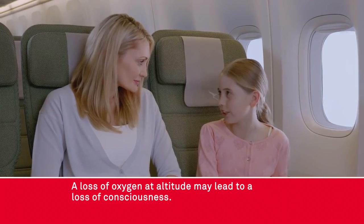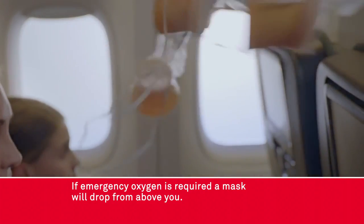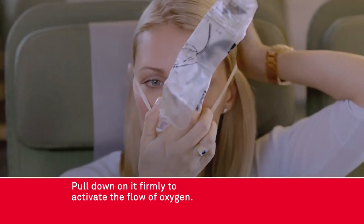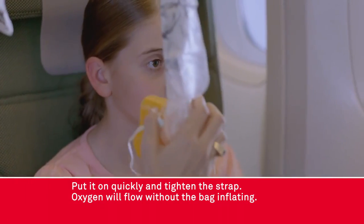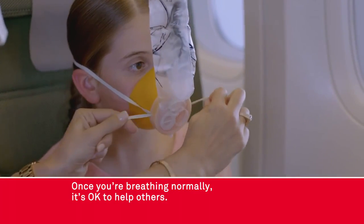A loss of oxygen at altitude may lead to a loss of consciousness. If emergency oxygen is required a mask will drop from above you. Pull down on it firmly to activate the flow of oxygen. Put it on quickly and tighten the strap. Oxygen will flow without the bag inflating. Once you're breathing normally it's okay to help others.